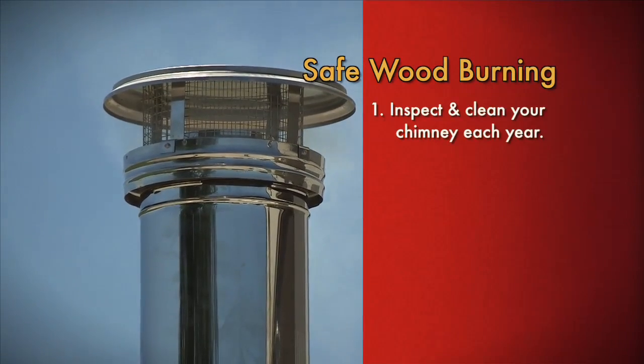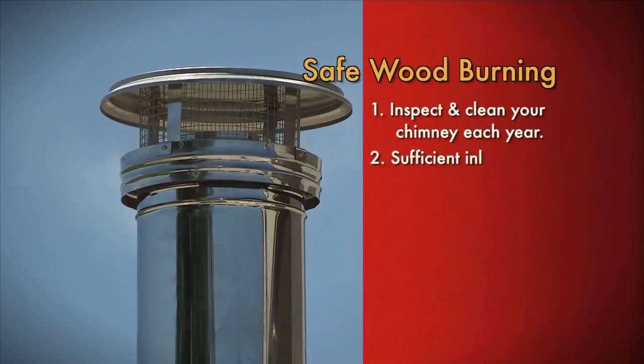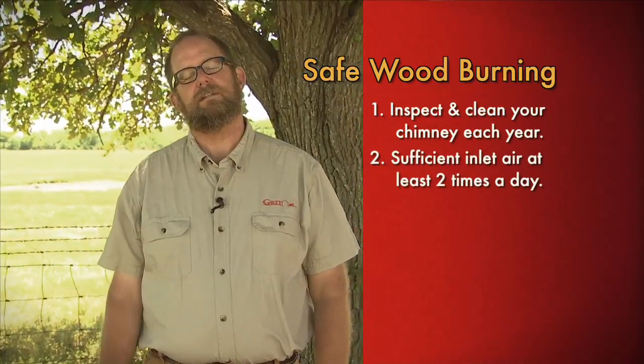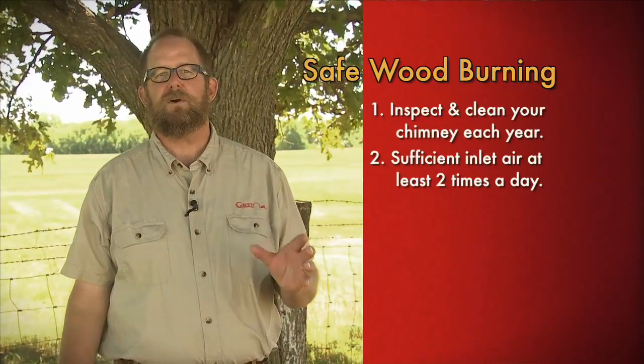First, have your chimney inspected at least once per year and cleaned if necessary. Second, allow sufficient inlet air into your stove to let the combustion temperature reach about 1100 degrees at least a couple of times a day so that creosote-forming gases are burned off.